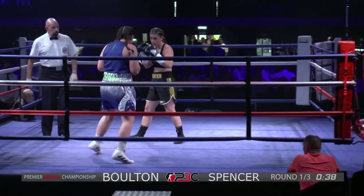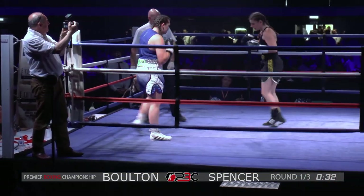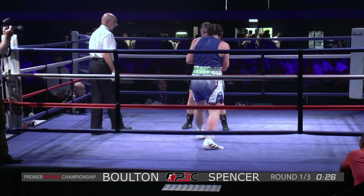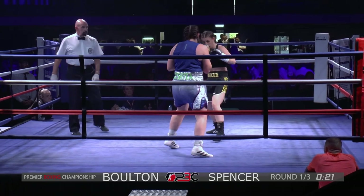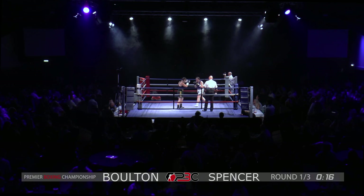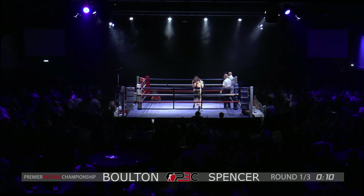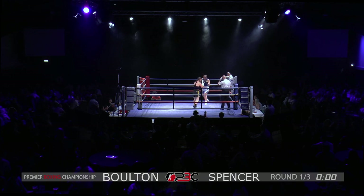Good movement there by Paulette Spencer. We are a minute 25 into the round. We have 30 seconds remaining in this round, and it's been a good start by both girls. They've both had their moments, they've both shined. Paulette just trying to find range there, just flicking out the jab, giving Paige something to think about. 10 seconds. Ladies and gentlemen, that's the end of the round.